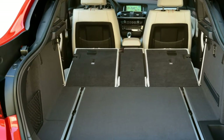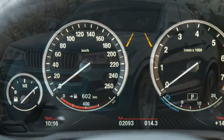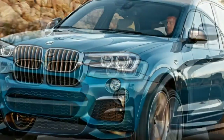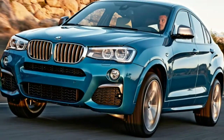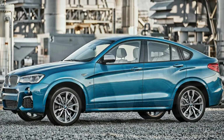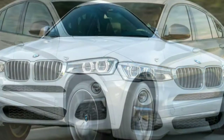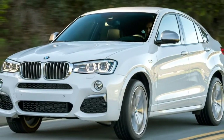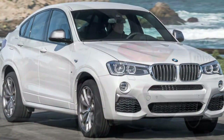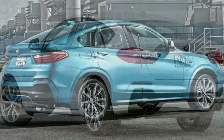The X4 xDrive28i comes standard with 18-inch alloy wheels, automatic adaptive LED headlights, LED running lights and fog lights, adaptive LED taillights, automatic wipers, a sunroof, auto-dimming and power-folding mirrors, a power liftgate, rear parking sensors, dual-zone automatic climate control, 8-way power front seats with driver memory settings, SensaTec premium vinyl upholstery, a leather-wrapped steering wheel, paddle shifters, a 40/20/40 split-folding rear seat, Bluetooth phone and audio connectivity, BMW Assist Emergency Telematics, the iDrive electronics interface, and a 9-speaker sound system with a CD player, HD radio, USB port, and auxiliary audio jack.